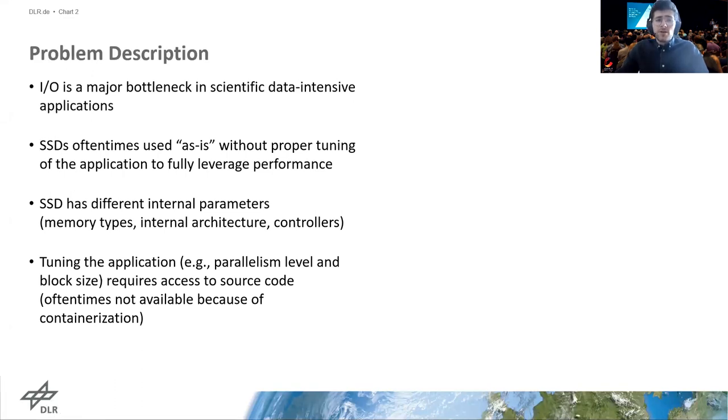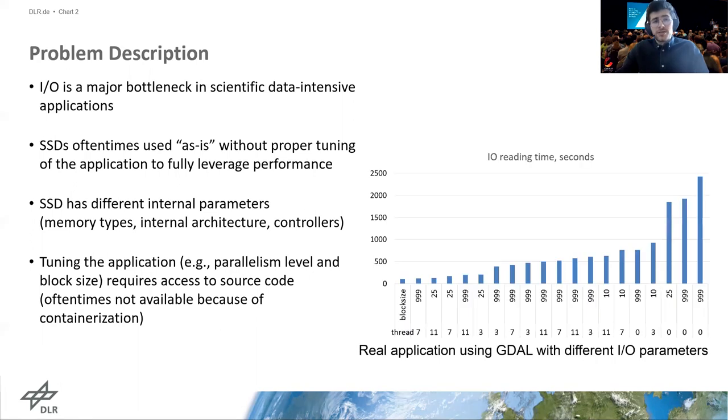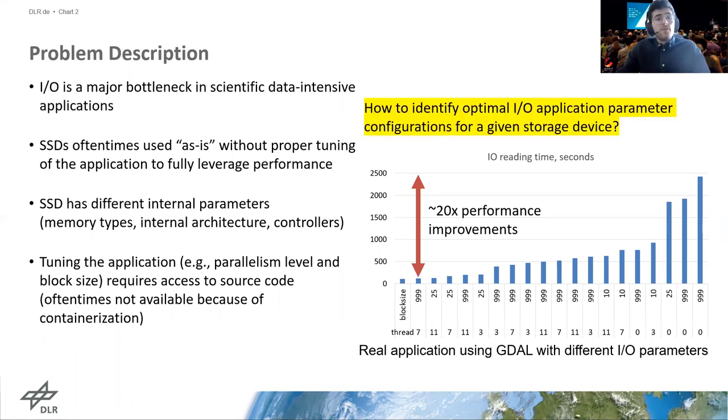These two parameters have a direct relation to each other: a bigger IO request size means a lower degree of parallelization can be used, and vice versa. In the plot, we depict the execution time of a representative scientific application for various degrees of parallelization and IO request sizes. The application is from the Earth Observation domain and reads around 30 GB of high-resolution images in GeoTIFF format using the GDAL geospatial library. Increasing the parallelization level leads to significant, orders-of-magnitude performance improvements. The goal of this work is to automatically derive application parameters for optimal IO configuration of data-intensive scientific applications.